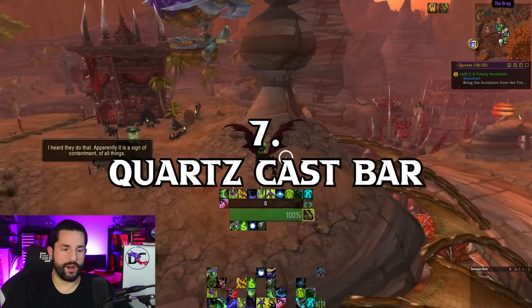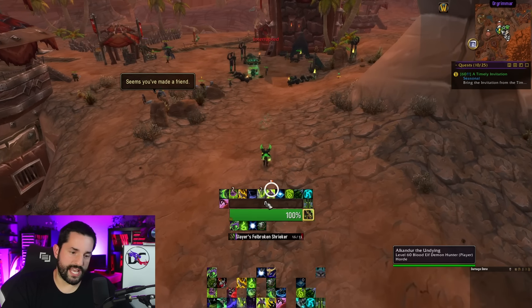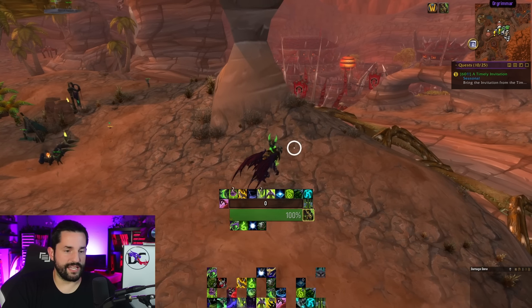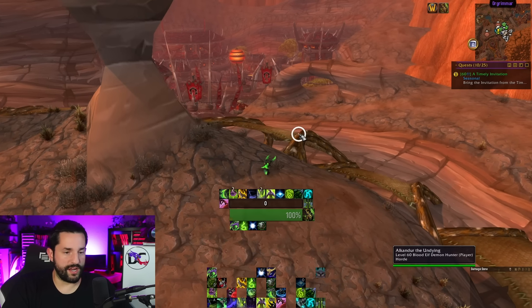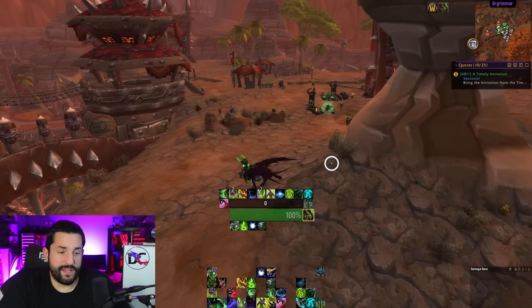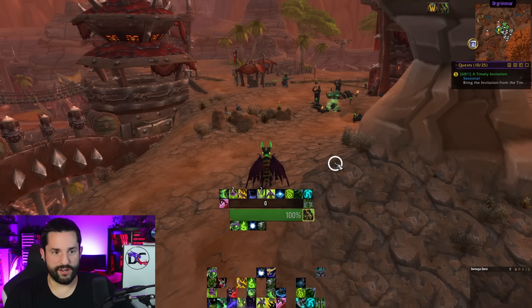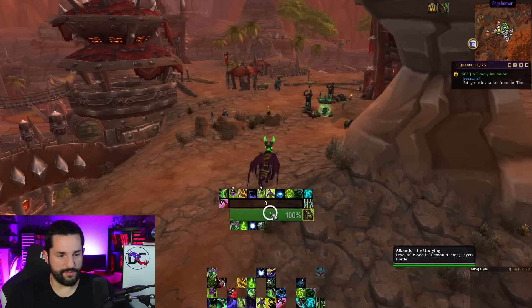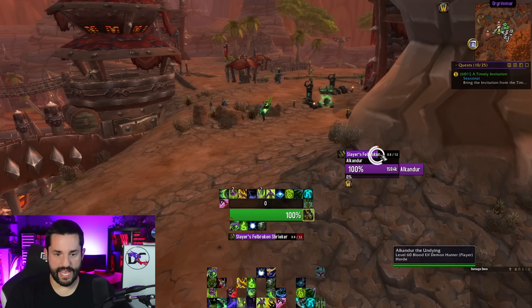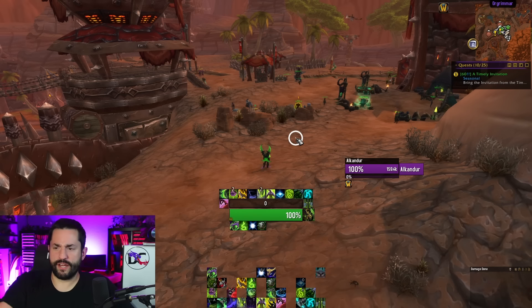Then we have Quartz Cast Bar. I usually play tanks so I don't cast that much, but Quartz Cast Bar — you can see it here, I changed it to purple — is pretty simple. It has a nice little lag buffer to show where things are at based on what's going on. In my opinion it's the best cast bar out there. A lot of other add-ons have cast bars baked into their interface, but I've generally liked Quartz better — very simple, very lightweight. I can also set cast bars for my target, target's target, and focus target.